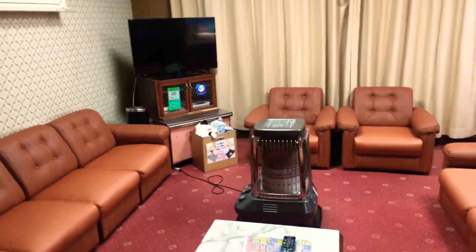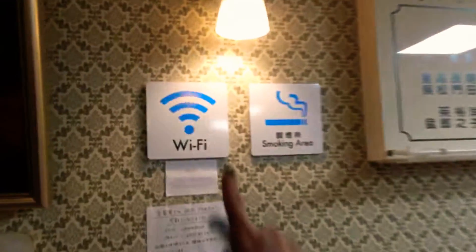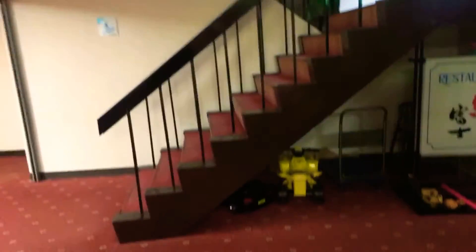This stove always makes everything really warm and cozy. There's Wi-Fi which is very fast and very good, and again the Fuji view. And look — these toys for kids. I swear to god, all the kids that come here enjoy so much the electric Tesla car.